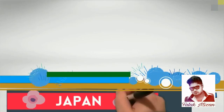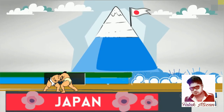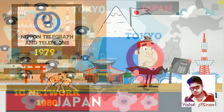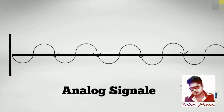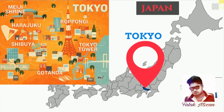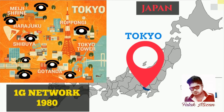The first commercially automated cellular network, the 1G generation, was launched in Japan by Nippon Telegraph and Telephone in 1979. 1G networks are analog telephone systems, initially in the metropolitan area of Tokyo. Within five years, the NTT network had been expanded to cover the whole population of Japan and became the first nationwide 1G network.